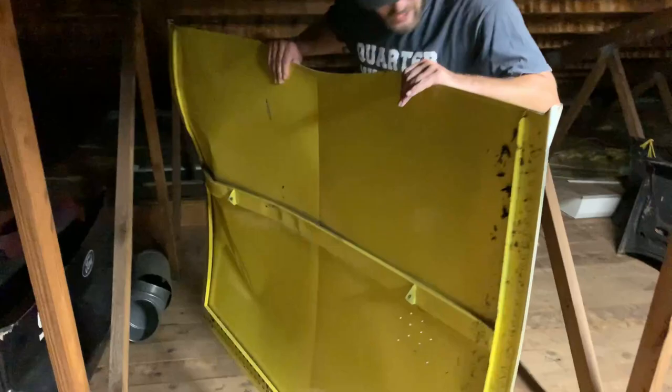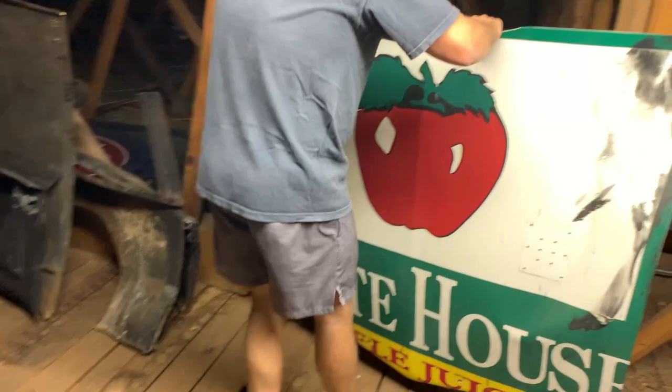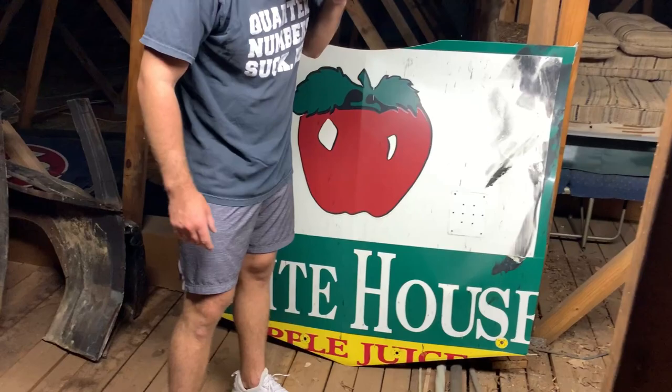That might have been a Charlotte hood — no, I remember this race, I'm pretty sure. Maybe Lakeland or something. Somebody landed on top of it and that's why there's a huge tire mark on it.